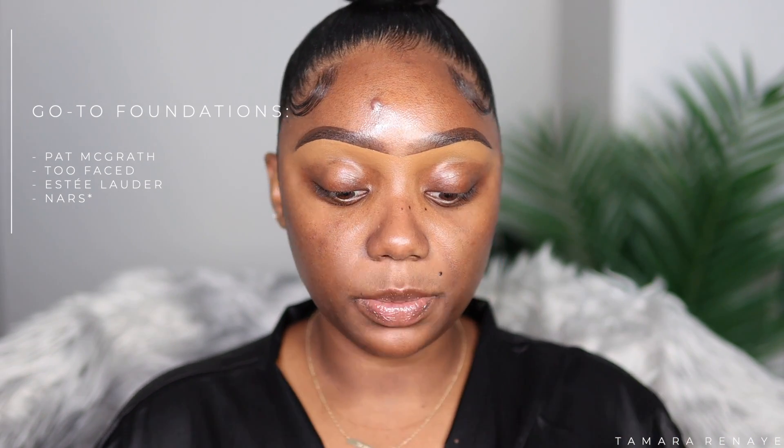My go-to foundations are the Pat McGrath foundation, the Too Faced foundation, and Estée Lauder — I have two of those because I mix. On days I want really full coverage, I use the Two Faced powder foundation. When I want something lighter, I go with the Pat McGrath. I also like the NARS Long Radiant Foundation and the Estée Lauder. They all give me the coverage I want, but each has a different consistency.